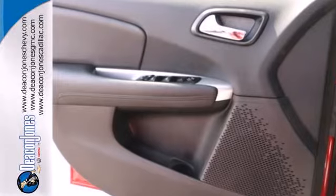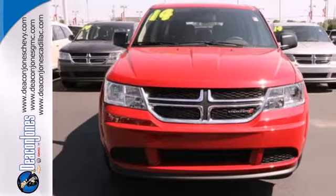Safe and roomy, this Journey is ready to head out on an adventure. Test drive it today.